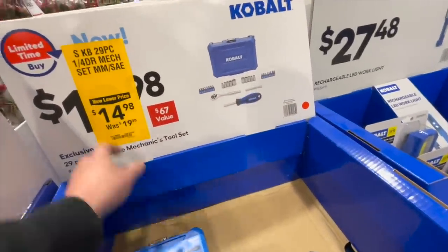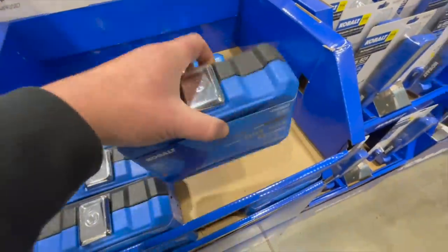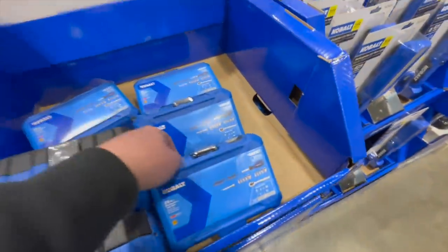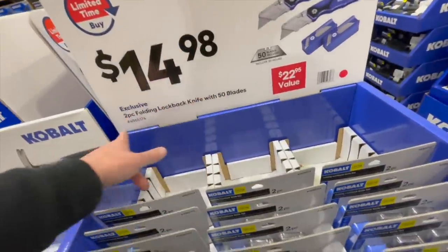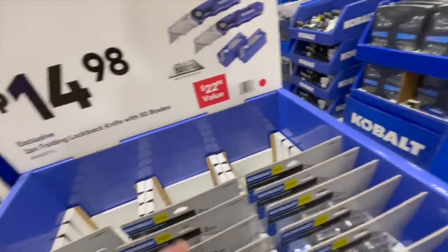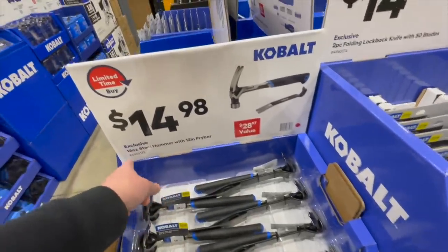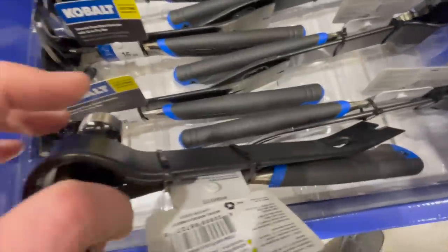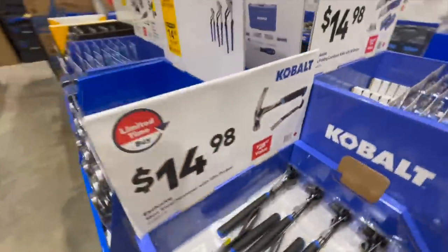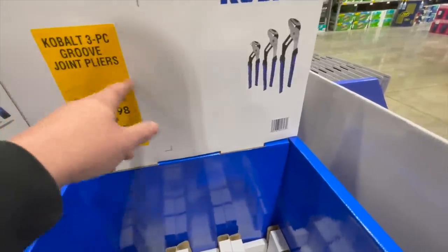For $14.98, was $19.98, you can get the 29-piece quarter-inch drive socket set with millimeter and SAE — a nice little kit with a hard case, not bad for $14. For $14.98 you can also get the two-piece folding lockback knife with 50 blades. And for $14.98, the 16-ounce steel hammer with two 12-inch pry bars — kind of a two-in-one. Also $14.98 for the three-piece groove joint pliers.